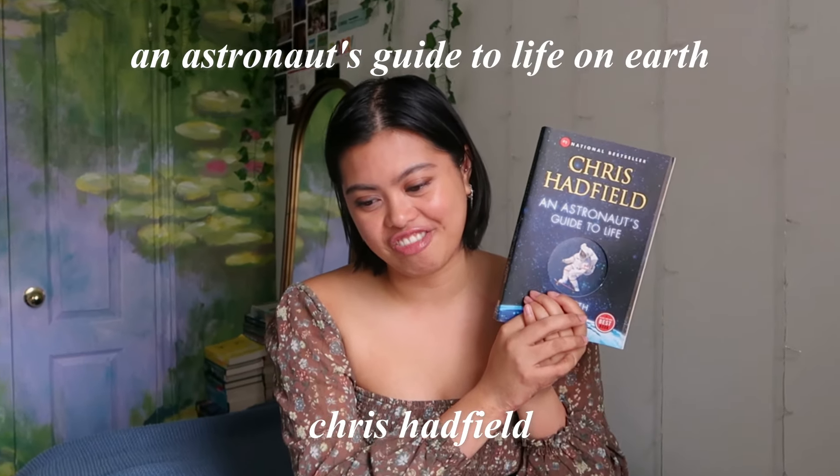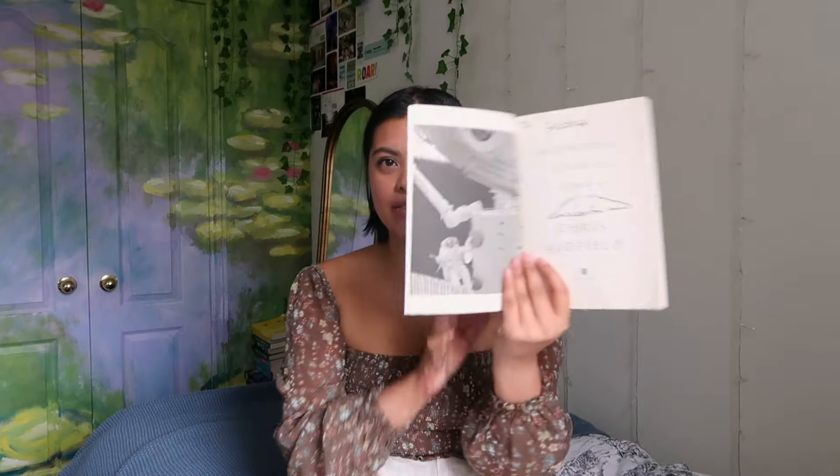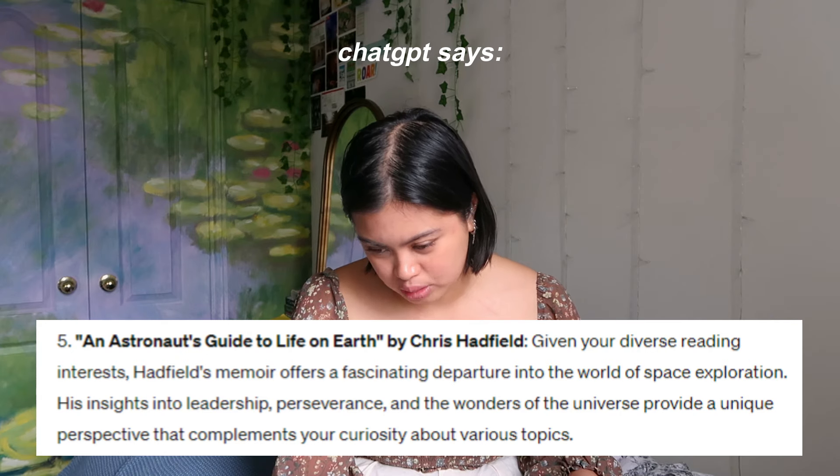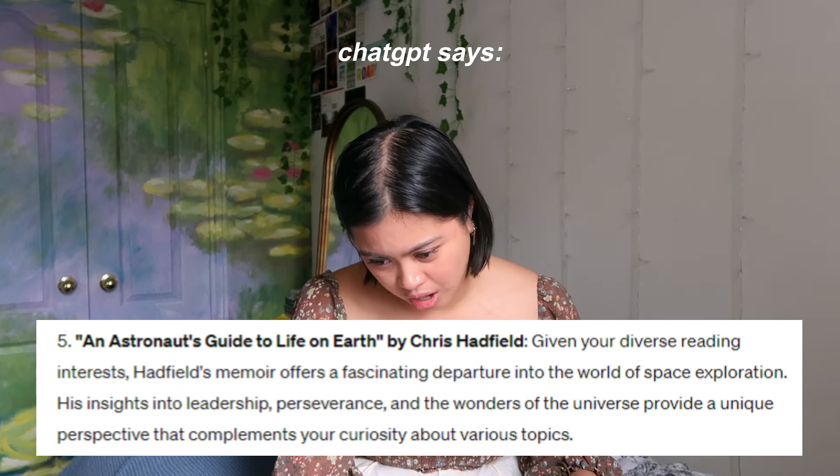The next book recommended to me is An Astronaut's Guide to Life on Earth by Chris Hadfield — a nonfiction. I don't like reading nonfiction. Why do I own it? One time our school hosted a conference and Chris Hadfield was a keynote speaker, so I have a signed copy. If you don't know who Chris Hadfield is, it's probably because you're not Canadian — he's a famous Canadian astronaut who did covers of songs from space. I'm not into space and I don't like nonfiction, so I find it really interesting this was given to me. ChatGPT says: 'Given your diverse reading interests, Hadfield's memoir offers insights into leadership, perseverance, and the wonders of the universe.' I don't know about this one — low-key, I might not even read it.